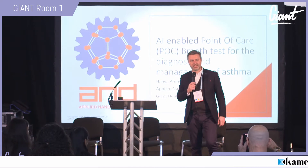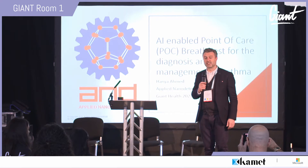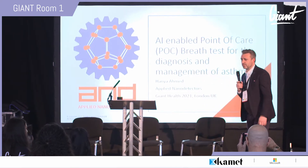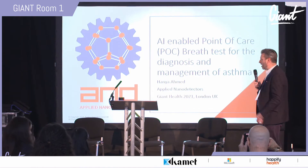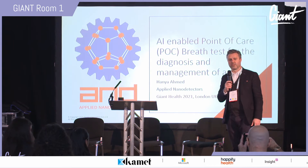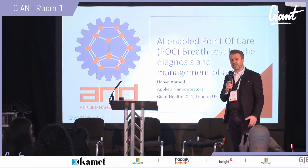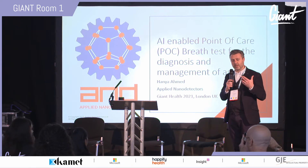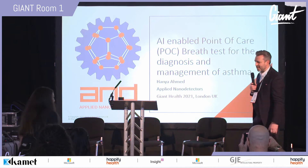Good morning everyone from Stage One at Giant Health today. It's my absolute privilege to introduce Miss Hanya Ahmed to the stage. She has a first-class engineering degree and is doing a PhD in machine learning — an exceptional scientist working on big challenges in health.